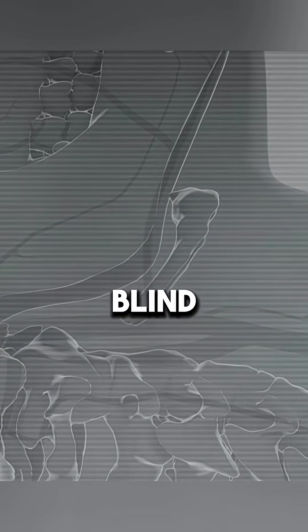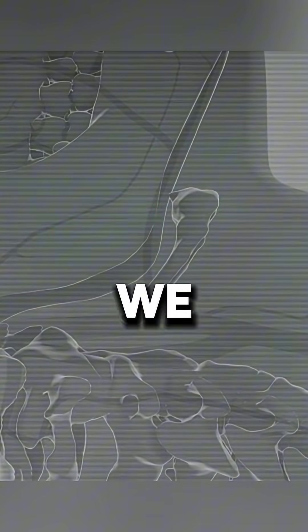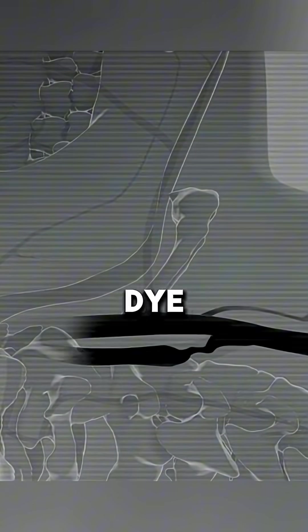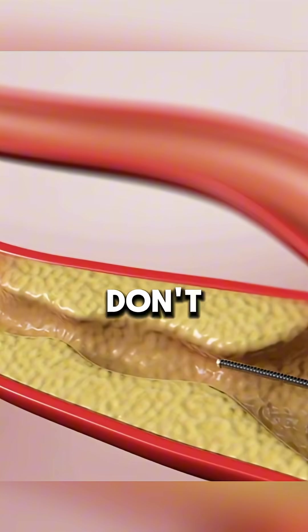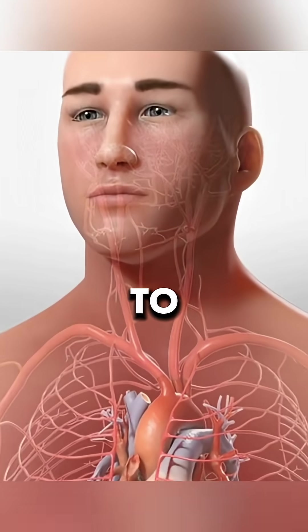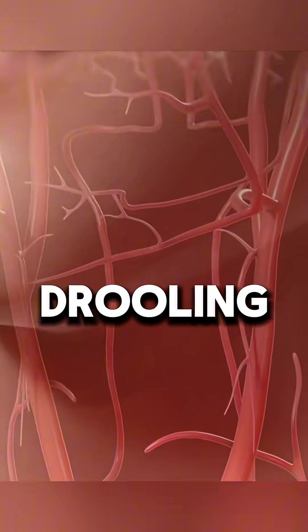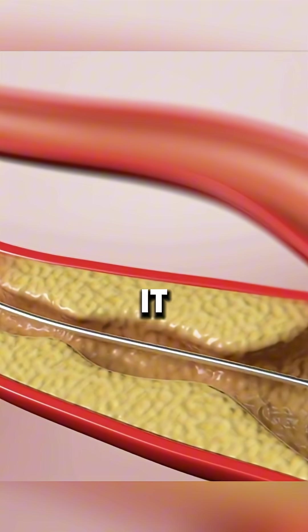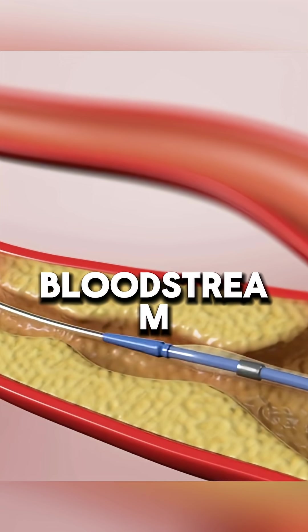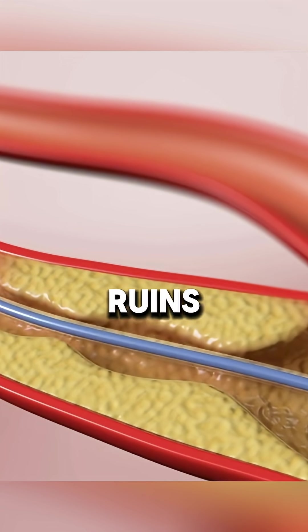Since we don't do this blind like a bad first date, we use a fluoroscope — a live x-ray — and inject contrast dye so we can actually see what we're doing. To make sure we don't accidentally send debris to your brain, we place a tiny filter past the blockage. Think of it as a condom for your bloodstream, catching the bad stuff before it ruins your life.